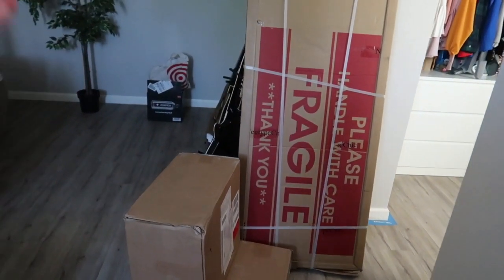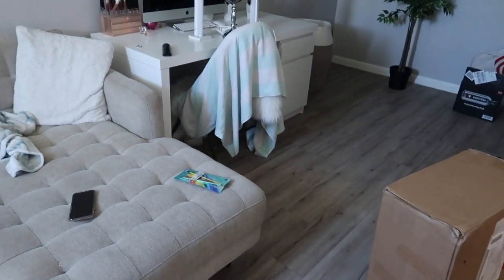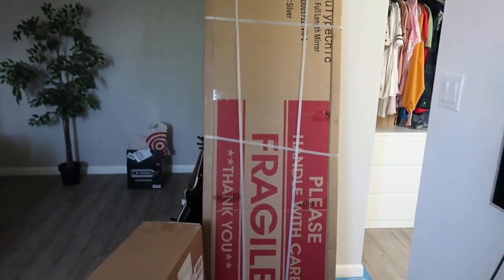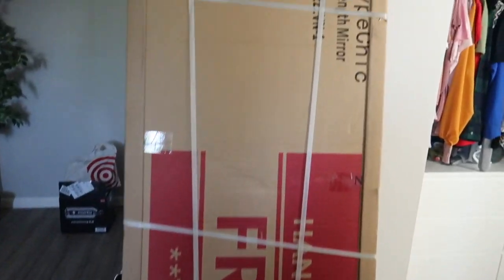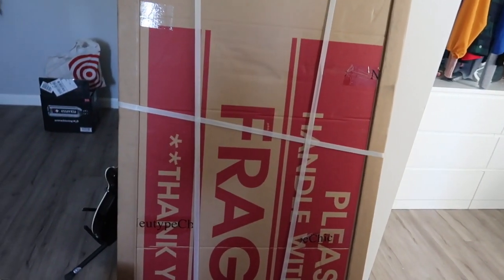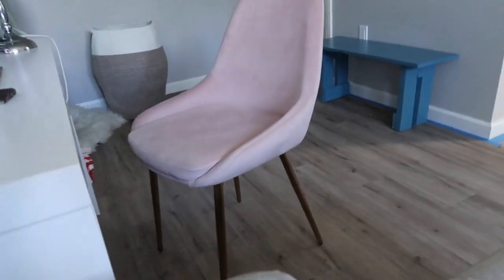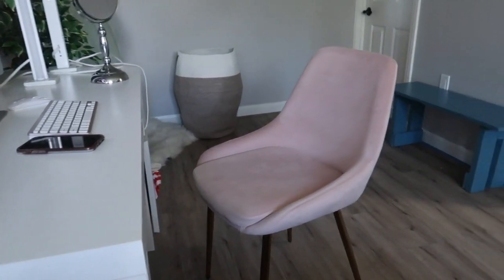Elvis and I ordered a mirror and a new chair because I've just been using a chair from Home Depot. We ordered a big mirror and a chair — I'm so excited because they just got here and I'm going to open it right now. This is what the chair ended up looking like; it goes with my desk and it looks so cute.